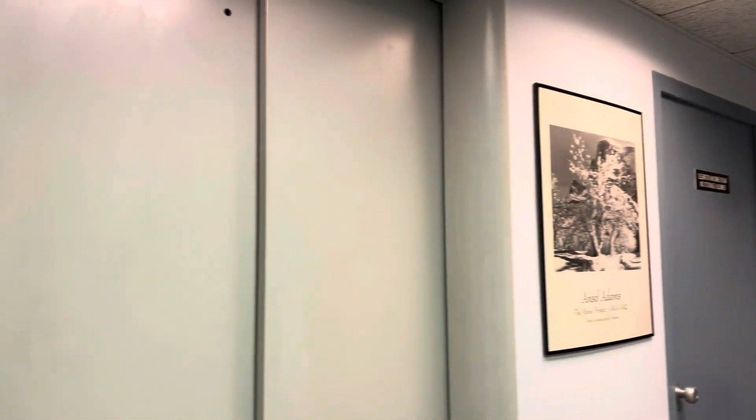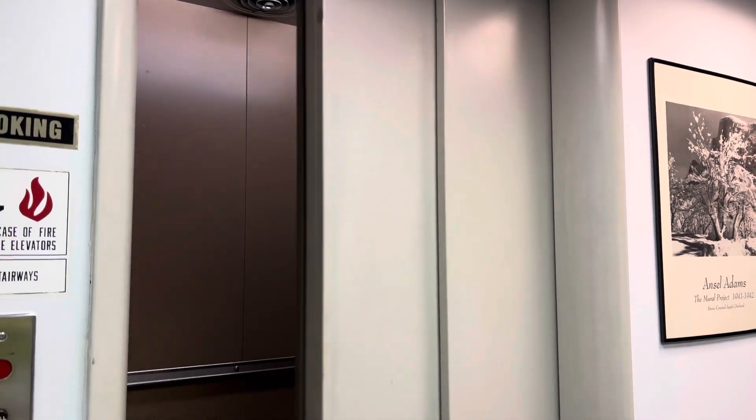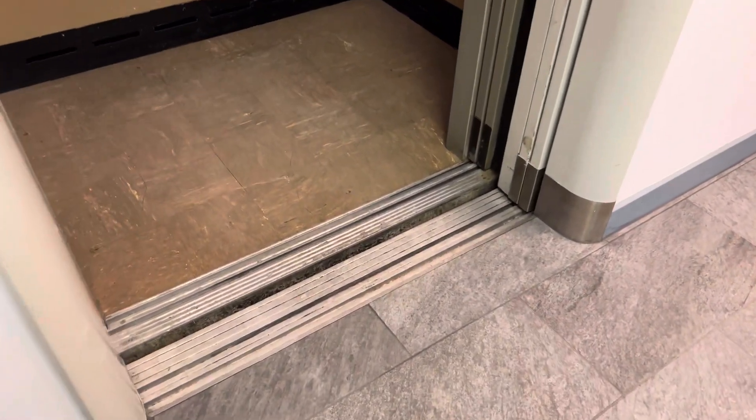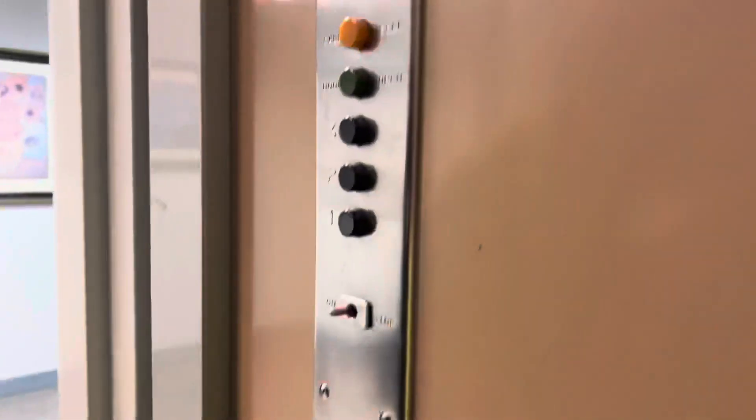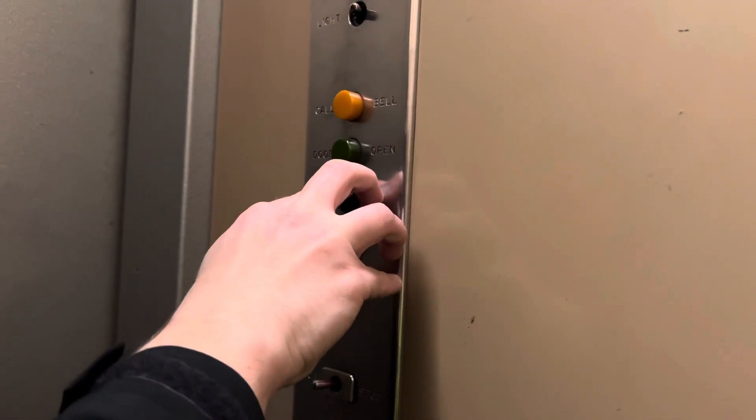There's the machine room. Tiny boy. Oh boy. Oh. There we go.